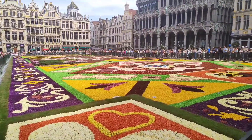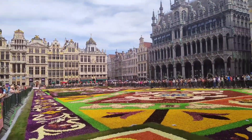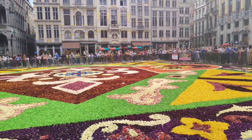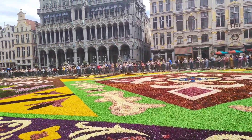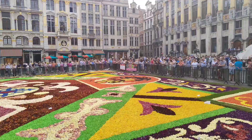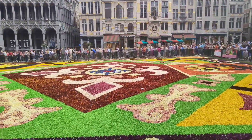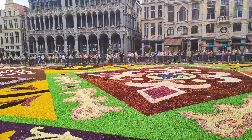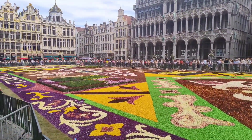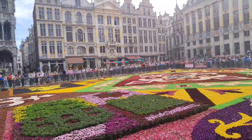We are very excited to share today's video: the Flower Carpet of Brussels. This flower carpet is 77 meters long by 24 meters wide — 1,680 square meters covered by begonias, dahlias, grass, and bark. This year they are also using chrysanthemums and Japanese spindles. Approximately 1 million pieces of begonias were used.